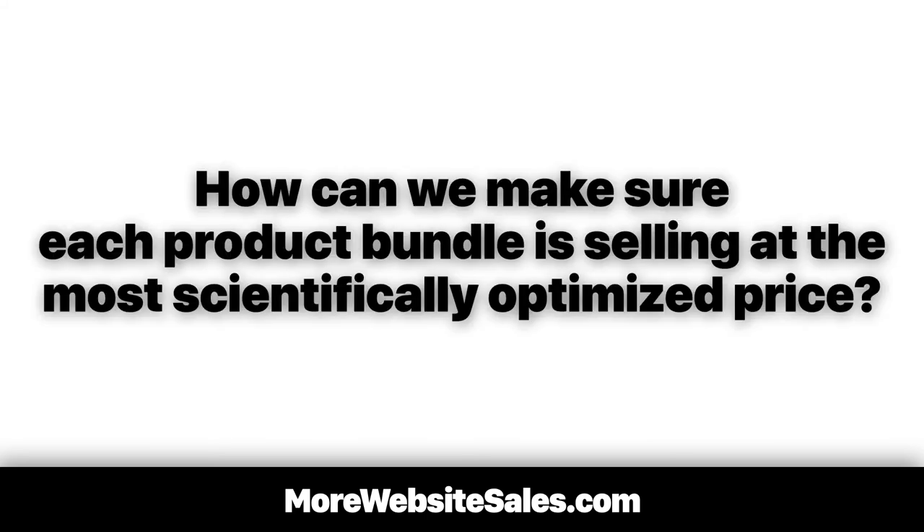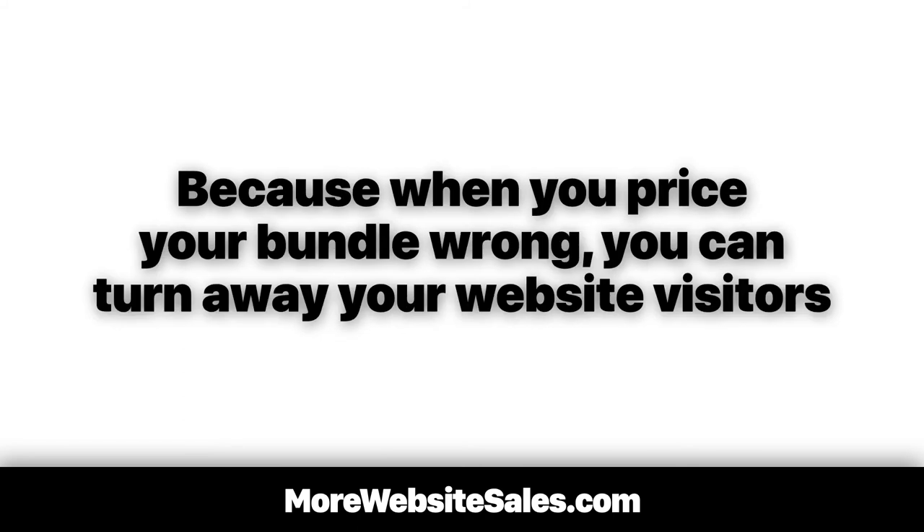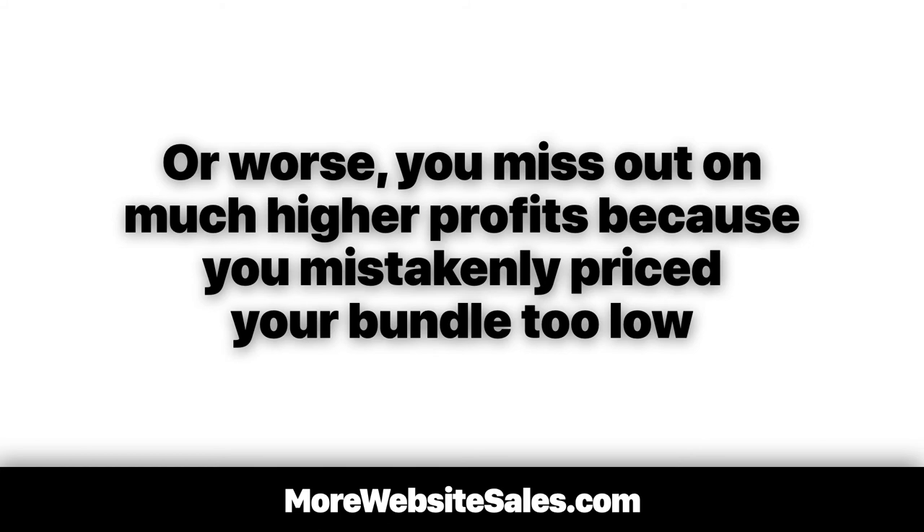Finally, how can we make sure each product bundle is selling at the most scientifically optimized price? I say don't leave your pricing up to chance. Because when you price your bundle wrong, you can turn away your website visitors. Or worse, you miss out on much higher profits because you've mistakenly priced your bundle too low.